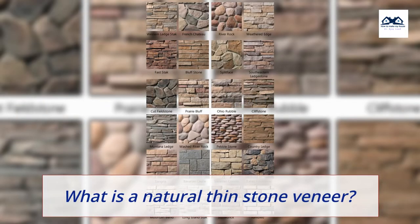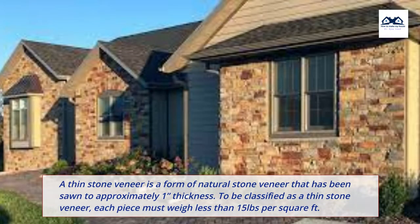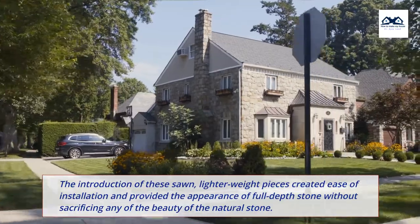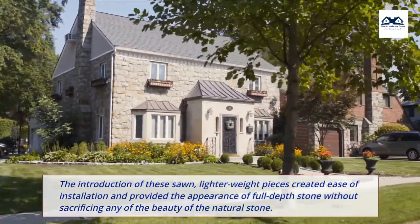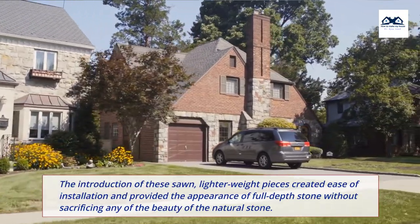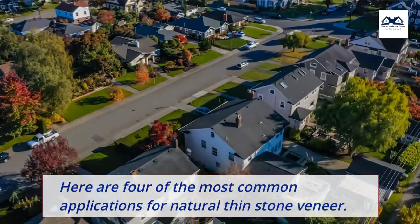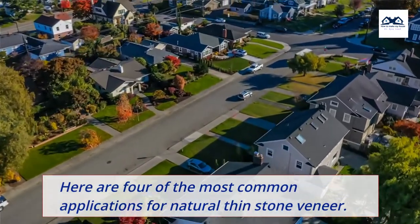What is a natural thin stone veneer? A thin stone veneer is a form of natural stone veneer that has been sawn to approximately 1 inch thickness. To be classified as a thin stone veneer, each piece must weigh less than 15 pounds per square foot. The introduction of these sawn, lighter weight pieces created ease of installation and provided the appearance of full-depth stone without sacrificing any of the beauty of the natural stone. Here are 4 of the most common applications for natural thin stone veneer.